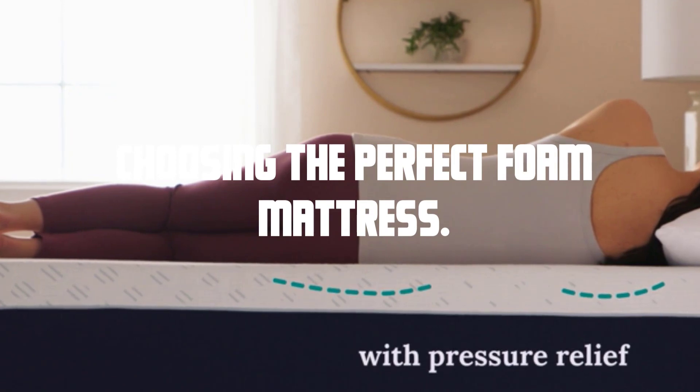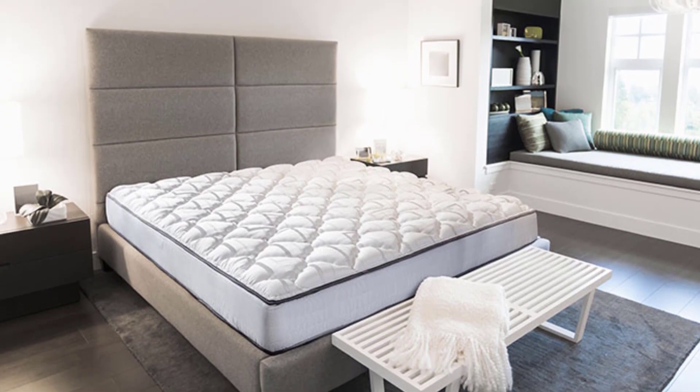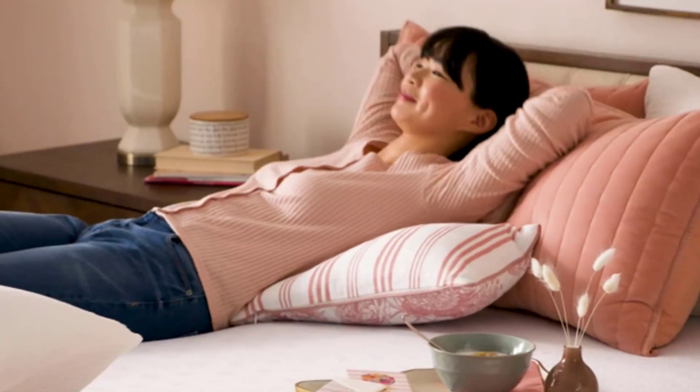Choosing the perfect foam mattress. Selecting the right foam mattress requires careful consideration. There are various types of foam mattresses available, such as memory foam, latex foam, and gel foam. Each type offers unique benefits.